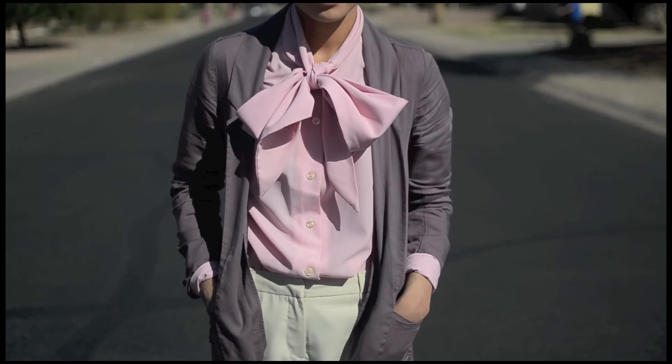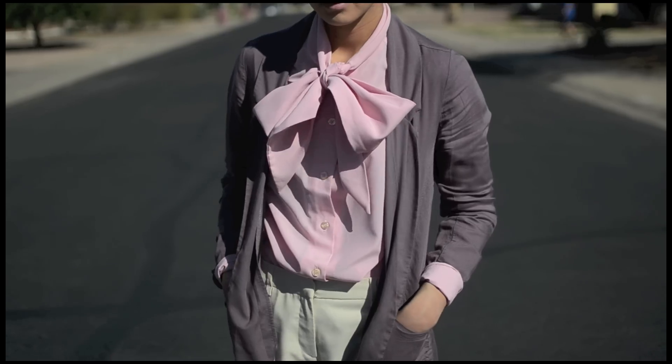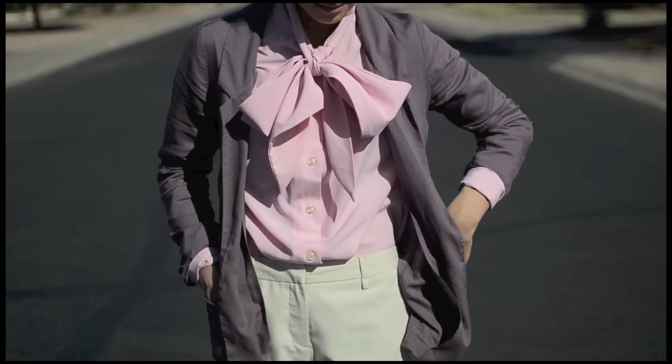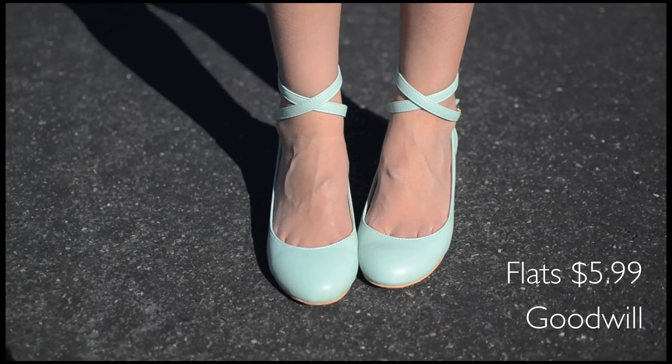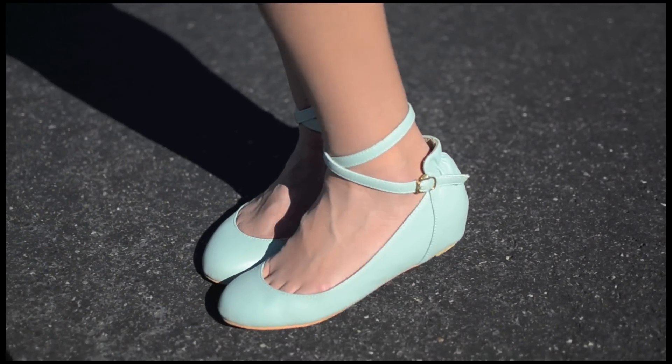Since the bow is pretty overwhelming I decided to stick with basic silhouettes but add different shades of pastels. These flats have an awesome covered wedge which gives me a tiny bit of height.